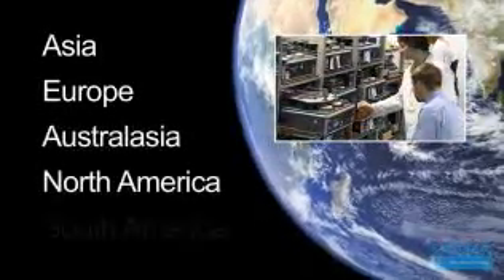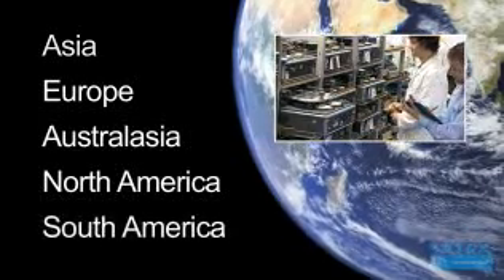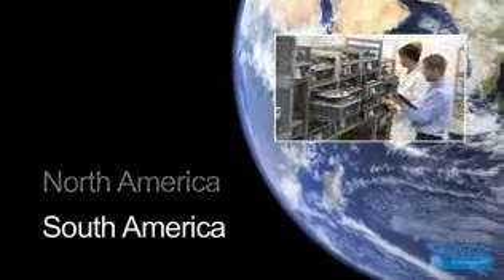Our highly trained quality services team travel throughout the world providing assistance, calibration and undertaking audits for accreditation for companies from Asia to America.